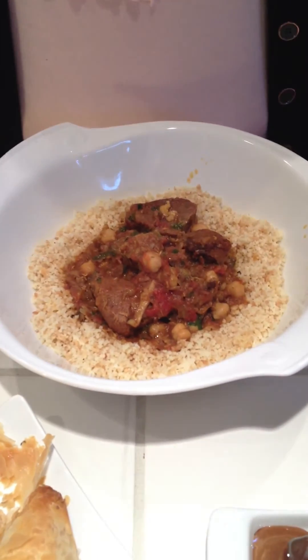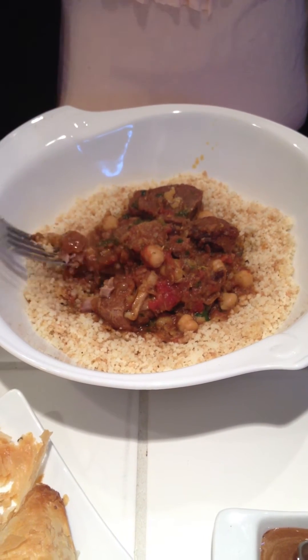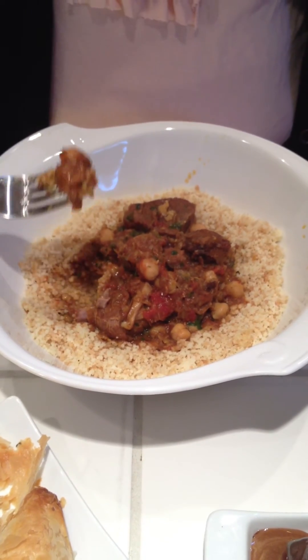Another good thing is they recommend a certain wine, so if you're a wine drinker, they recommend a wine to go with the meal. So here's the couscous and the lamb. I'm not a big lamb fan, so I don't know how I'm going to like this, but we'll give it a shot.